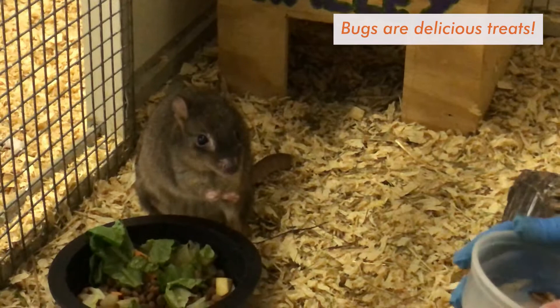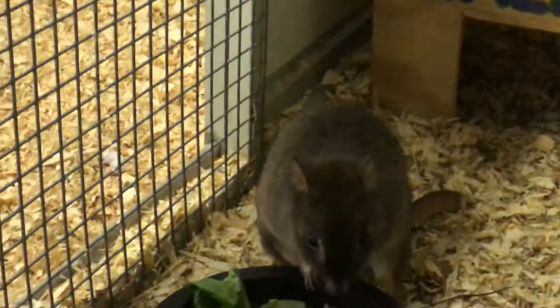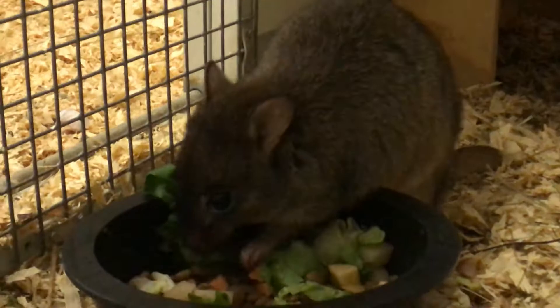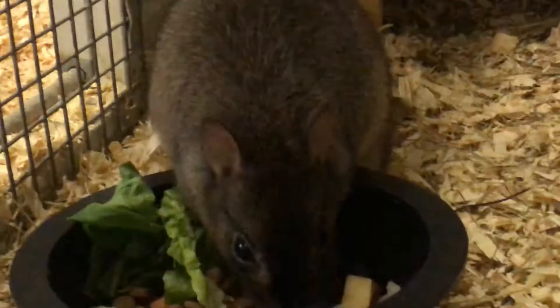She also just got her diet for the day. Here at the zoo she gets a pelleted diet, pretty similar to what you would feed your dogs and cats at home. There's also some lettuce, sweet potato, and apple in there. She particularly likes her fruit, but the bugs are definitely her favorite.